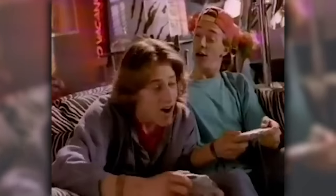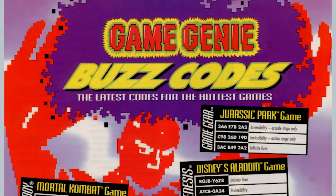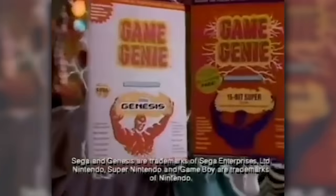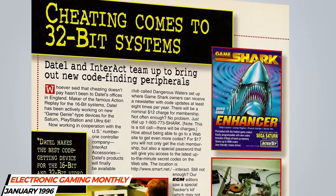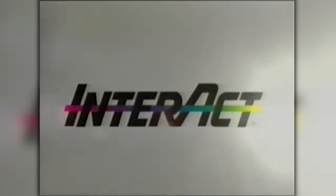For many of us in North America, the Game Genie was our first encounter with a cheating device for video games. The Game Genie allowed you to enter in codes that could grant you infinite lives, the ability to jump higher, skip levels, and more. Though it was quite popular, the Game Genie was discontinued in the mid-90s, and another cheating device made for the new generation of powerful 32-bit consoles rose to prominence in North America when Interact released the GameShark.